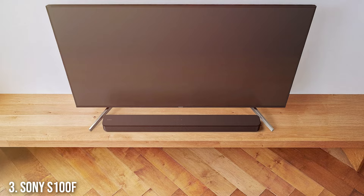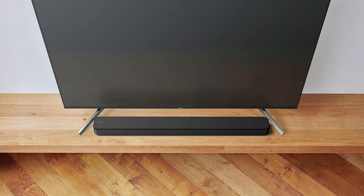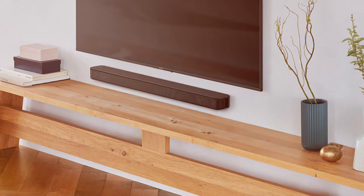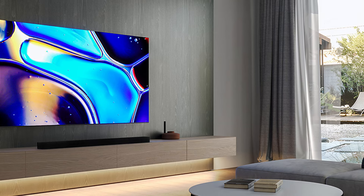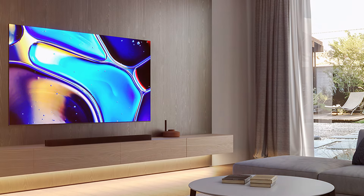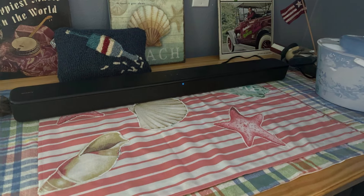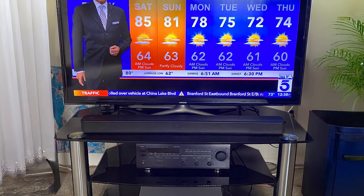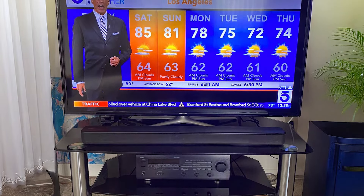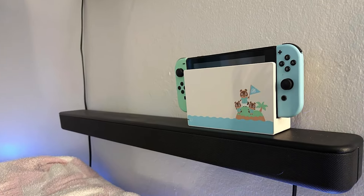Number 3. The Sony S100F Soundbar is a compact powerhouse that packs a punch with its robust audio performance. Featuring a sleek design, it can easily complement any TV setup without taking up too much space. Its bass reflex speaker technology ensures deep, rich bass and enhances music, movies, and gaming experiences, making every sound effect feel more impactful. What sets the Sony S100F apart is its straightforward usability. It comes with a simple setup process and offers multiple connectivity options including HDMI, ARC, and optical input, making it compatible with most TVs. The built-in Bluetooth functionality allows for seamless streaming from your devices, giving you the flexibility to enjoy your favorite tunes anytime.